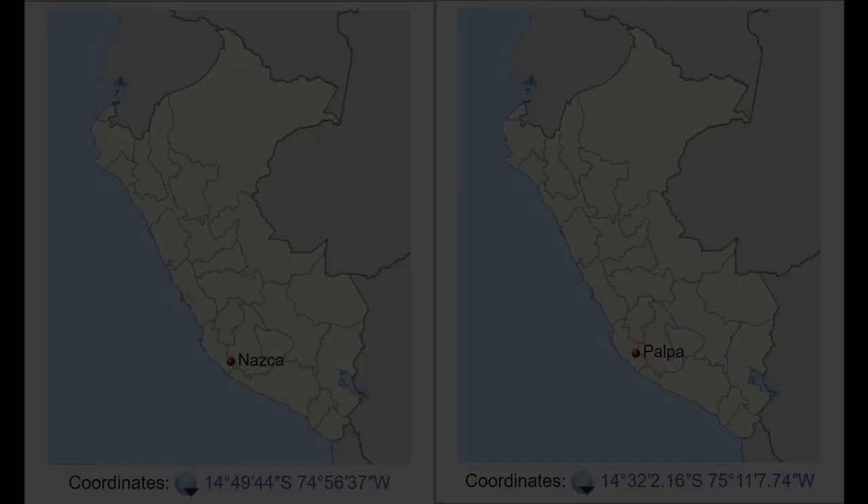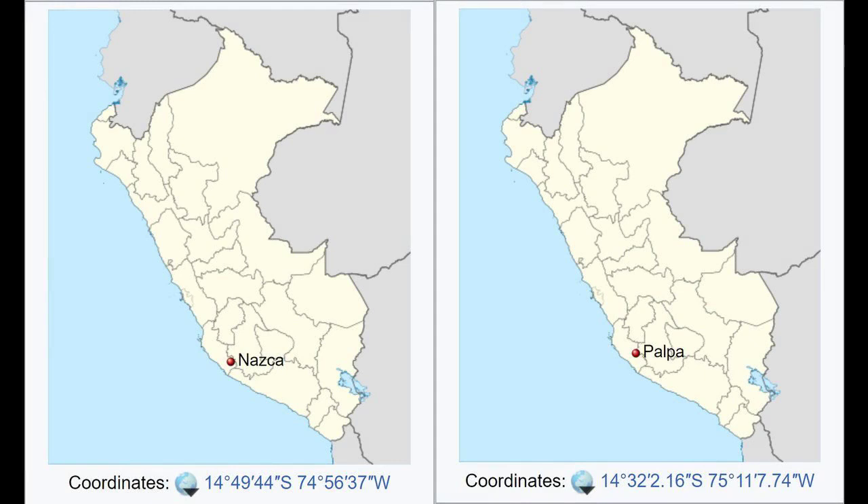The high, arid plateau stretches more than 80 km (50 miles) between the towns of Nazca and Palpa on the Pampas de Jumana, approximately 400 km (250 miles) south of Lima. The main PE-1S Panamericana Sur runs parallel to it. The main concentration of designs is in a 10 by 4 km (6 by 2 miles) rectangle south of the hamlet of San Miguel de la Pascana, where the most notable geoglyphs are visible.